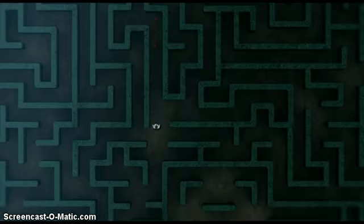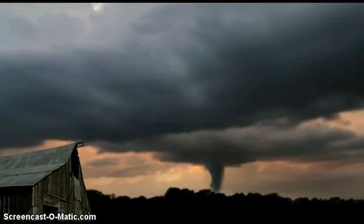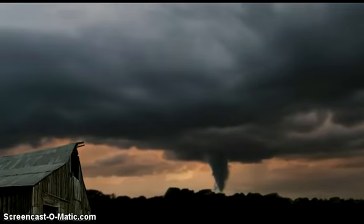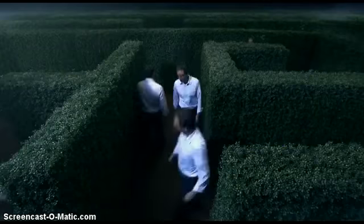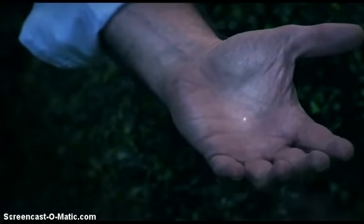A maze like this only has a limited number of routes to explore, so a conventional computer could find the way out pretty quickly. But imagine a problem with millions or billions of variables, like predicting the weather far in advance — we might be able to forecast natural disasters like earthquakes or tornadoes. Solving that kind of problem right now would be impossible because it would take a ridiculously huge computer. But a quantum computer could get the job done with just a few hundred atoms, and the brain of that computer would be smaller than a grain of sand.